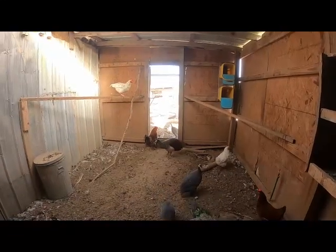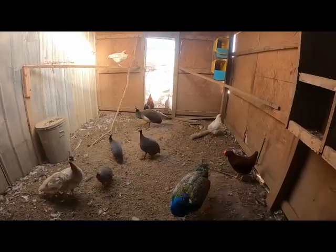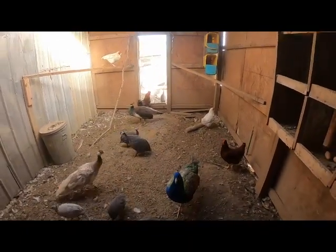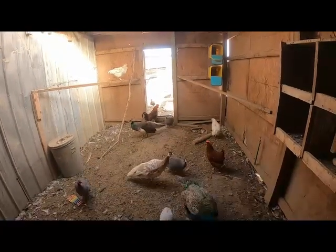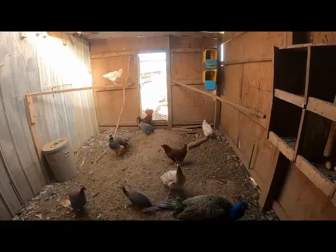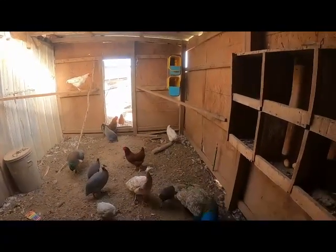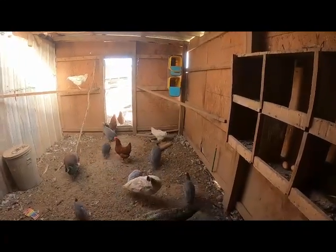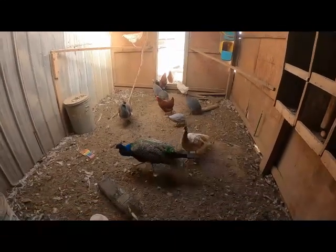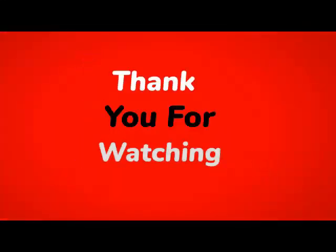Getting ready to film another video of something we just got started with. It's Matt from McGee Farms — hope you enjoyed a typical morning here. If you enjoy the videos, please consider giving us a thumbs up, liking the channel, and subscribing. It's all appreciated and it helps us grow. Until next time, have a great day!